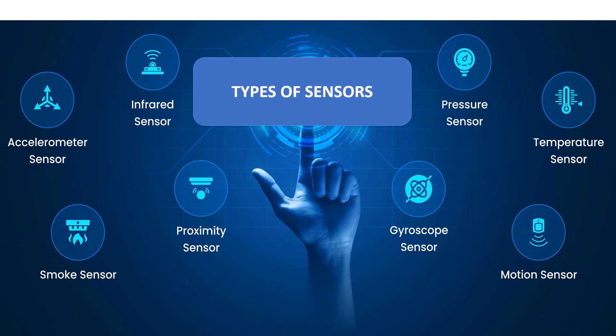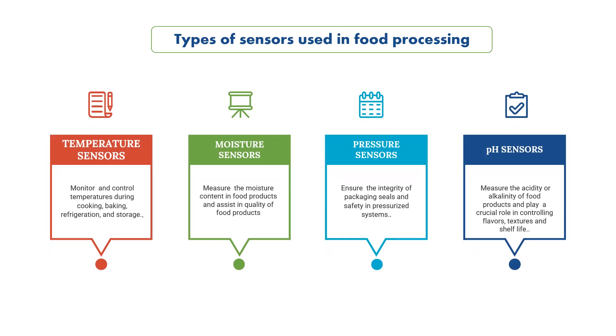The different types of sensors commonly used in the food and beverage industry include pressure sensors, temperature sensors, and motion sensors, which are basic. Advanced sensors include the accelerometer sensor, infrared smoke sensors, proximity sensor, and gyroscope sensor. The basic ones include temperature sensors, moisture, pressure and pH sensors.